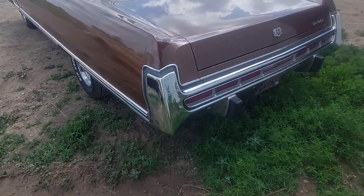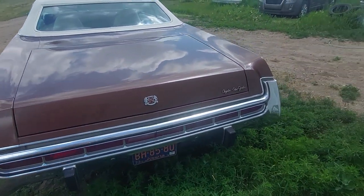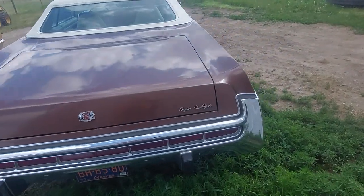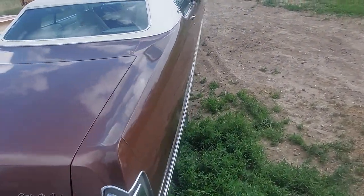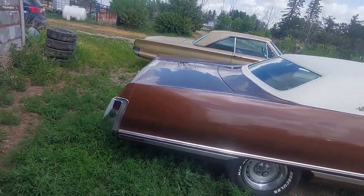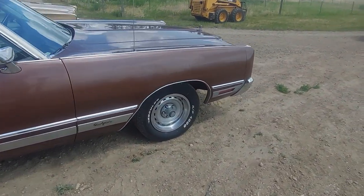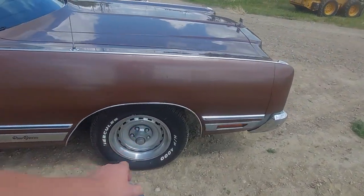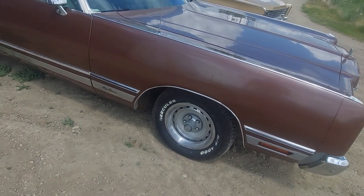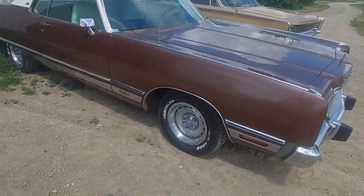I love this rear end treatment — look at these taillights and just this bumper. It is so beautiful. This car is probably close to about 20 feet long, give or take. It's just a beauty of a car. I love the wheels and tires — these nice steelies with the beauty rings and everything. It's all just immaculate.